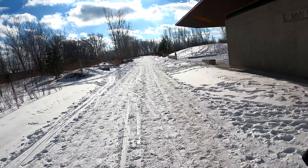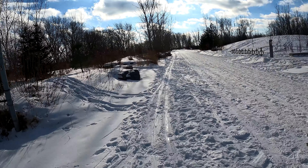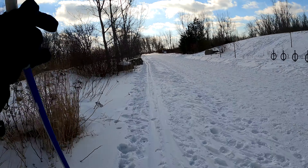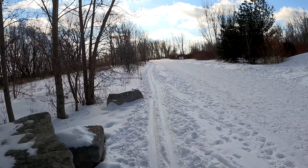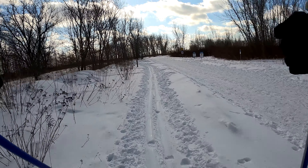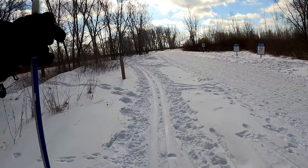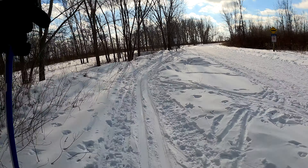Alright, so beginning from the Leslie Street entrance, I begin my way heading out onto the Leslie Street Spit, which is where Tommy Thompson Park is located here in the city of Toronto. This is a man-made land formation, which was created using a lot of discarded materials from construction, starting as early as the 1950s. This is a man-made peninsula that sticks out from the shore of Lake Ontario in the city of Toronto, about 5km.